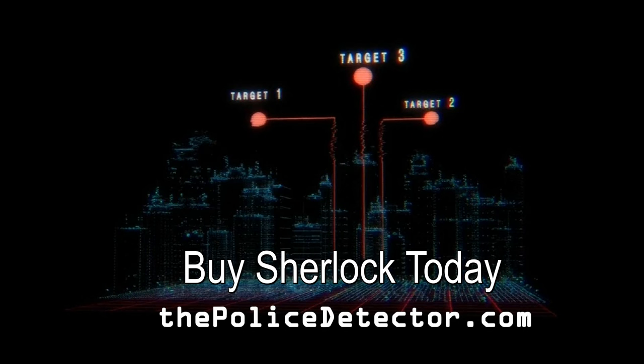Buy Sherlock today. See more at thepolicedetector.com.